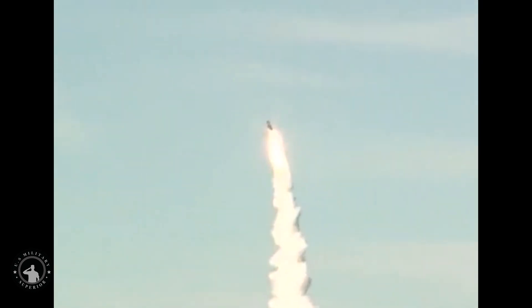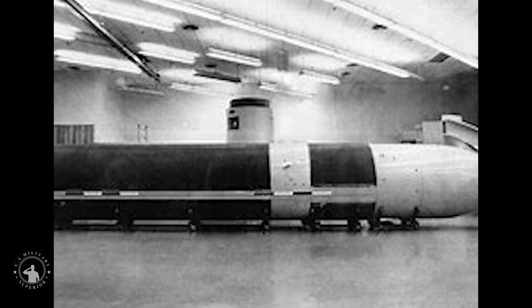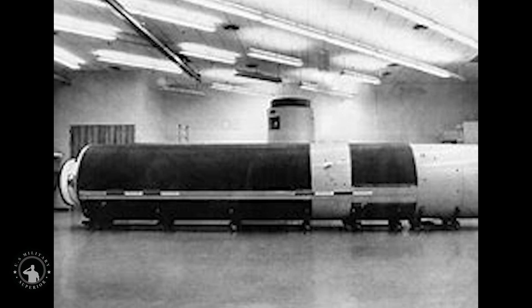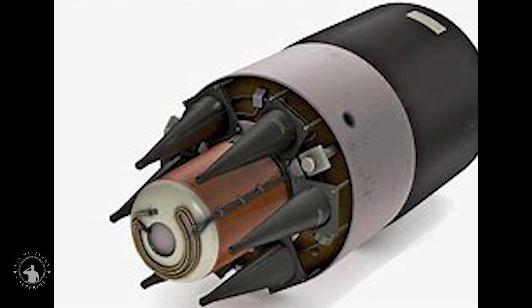The Trident II D-5 was first deployed in March 1990 and remains in service. The Trident II strategic weapons system is an improved SLBM with greater accuracy, payload, and range than the earlier Trident C-4. The Trident II is considered a durable sea-based system capable of engaging many targets, enhancing the U.S. position in strategic arms negotiations. The Trident II's increased payload allows nuclear deterrence to be accomplished with fewer submarines, and its high accuracy, approaching that of land-based missiles, enables it to be used as a first-strike weapon.